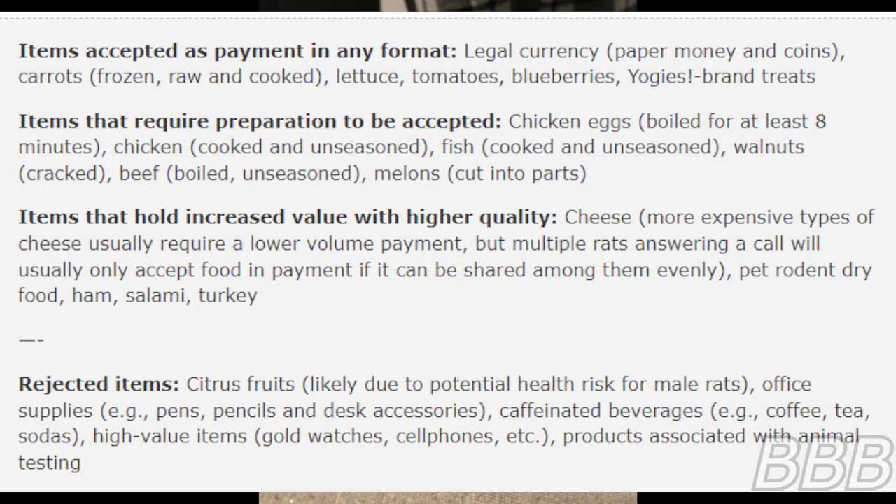Rejected items: citrus fruits, likely due to potential health risk for male rats; office supplies such as pens, pencils, and desk accessories; carbonated beverages; coffee; tea; sodas; high value items such as gold watches and cell phones; and products associated with animal testing.